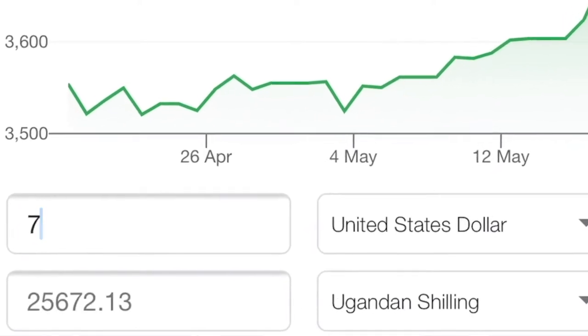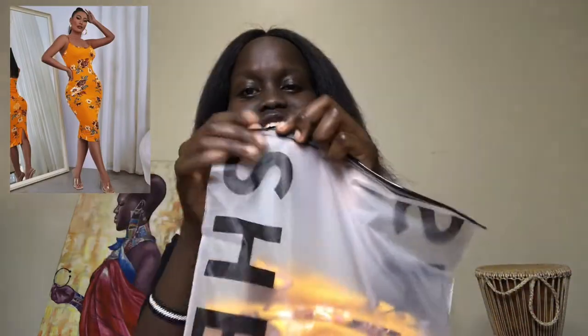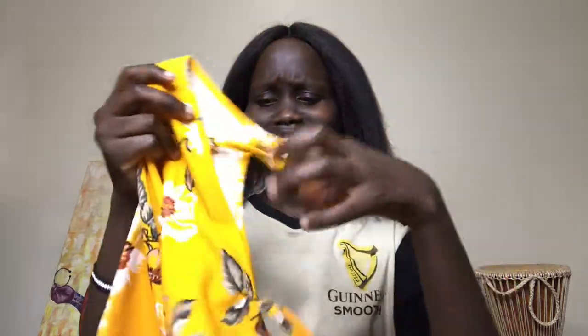The third outfit I chose is this floral split hem bodycon dress. This one was $7, which is approximately 25,000 Ugandan shillings. The different colors available were black, white, multicolor, yellow, and navy blue. I ended up choosing yellow because it was really attractive and just gave it that look I needed. I'm excited to try it on.